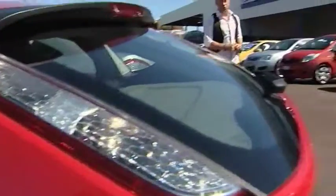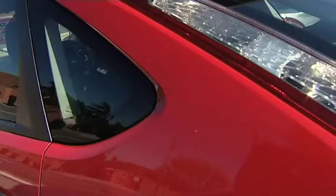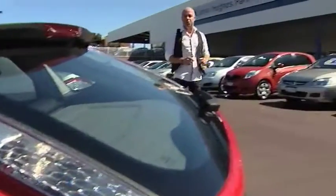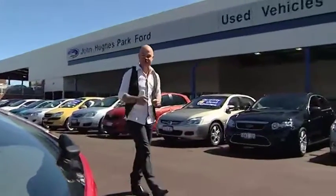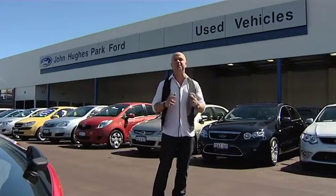Welcome back to Zoom TV. Next up, Aaron visits the new home of Ford — John Hughes Park Ford — and the lucky bugger gets to drive a V8 race car. Everything us Aussies do is big. We have big cars, big homes, and of course, big egos. So it makes sense when we look for our next car that we deal with a big company. And now, thanks to John Hughes, WA's largest independent vehicle dealer, you can choose from a very big range of Fords, right here at John Hughes Park Ford in Bentley.